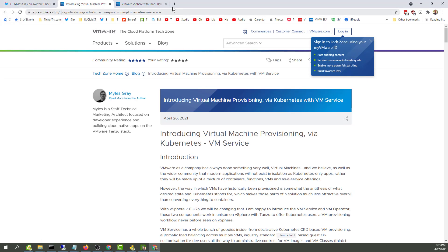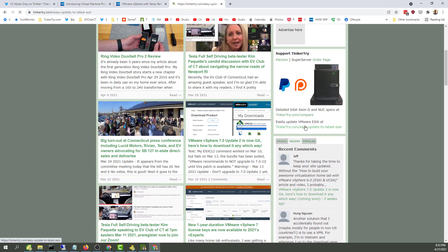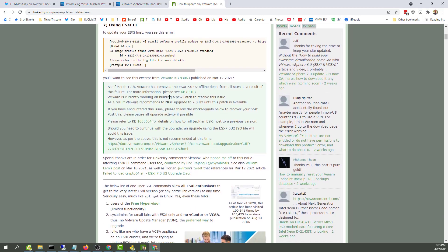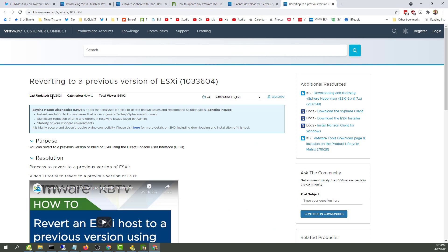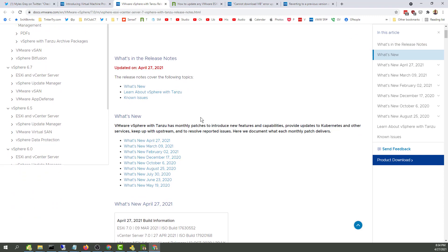Now, here's the thing - does this change these KBs? Let's see if they've updated either of these that have to do with the reason Update 2 was pulled in the first place. Nope, that one's not been updated. And that one's not been updated. So this is very early hours of a new release, right? That's pretty clear.